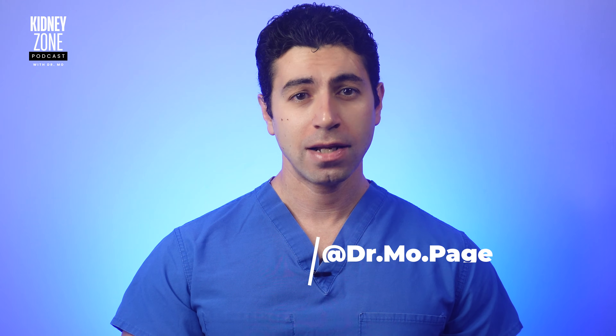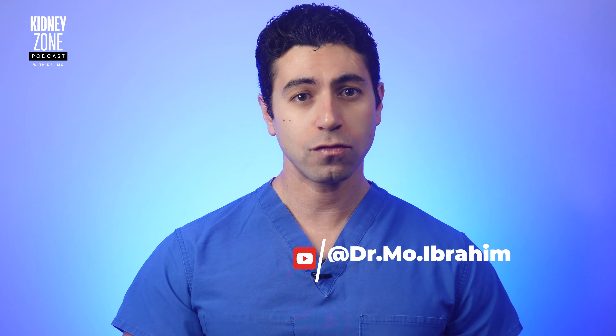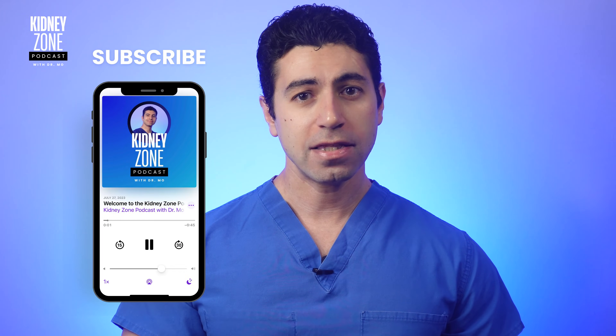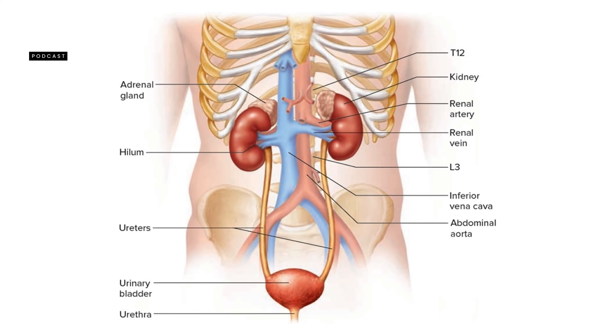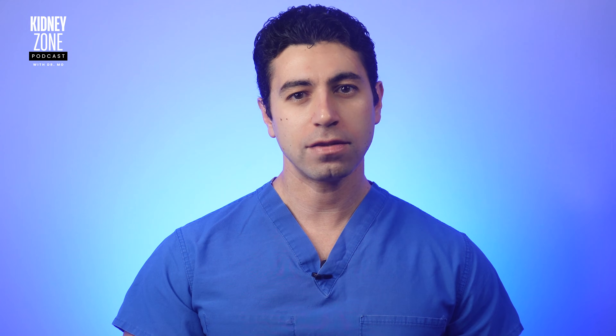Welcome back to the Kidney Zone. I'm Dr. Moore. To begin, let's understand the fundamental role that water plays in kidney function. The kidneys filter waste and excess fluid from the blood, which are then excreted as urine. Water is very important to this process, but it's essential to find the right balance when you have kidney disease.